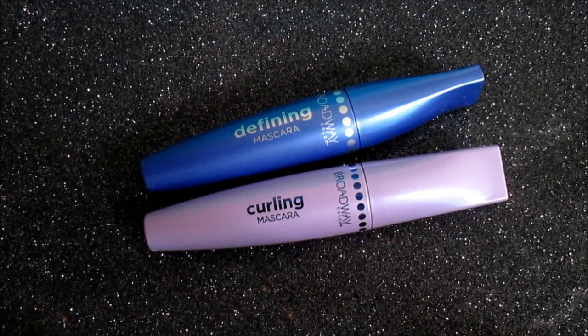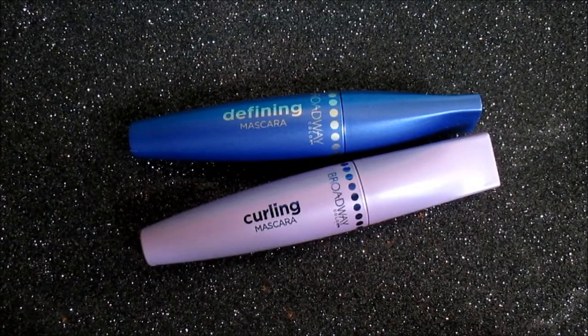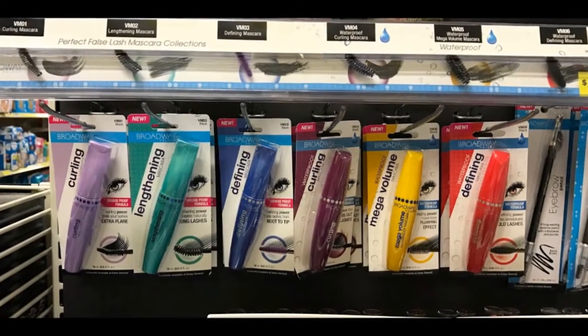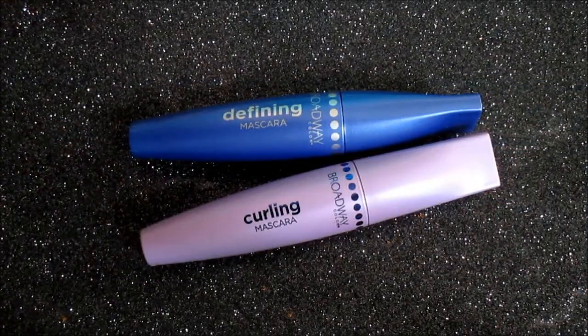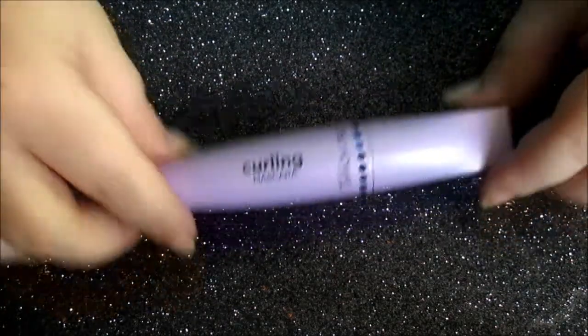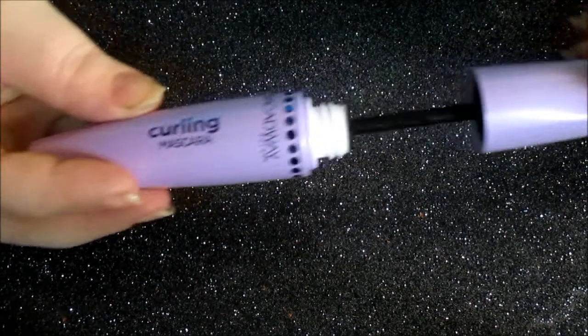Next up, we're going to be talking about the mascaras. They are four dollars each, and there are six different ones to choose from — all in black. You have three regular mascaras and three waterproof mascaras. I love the beautiful, colorful packaging; it's so nice and fun.